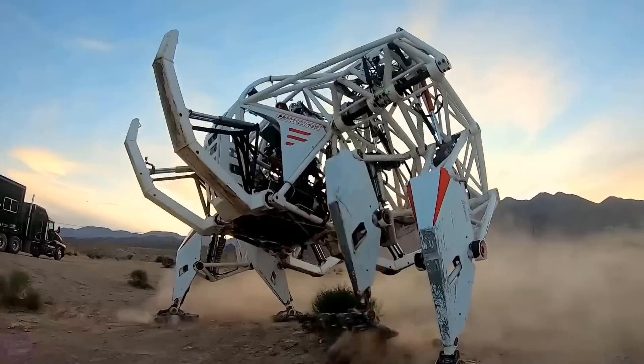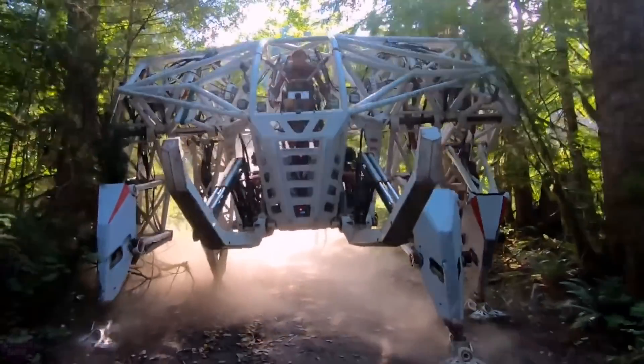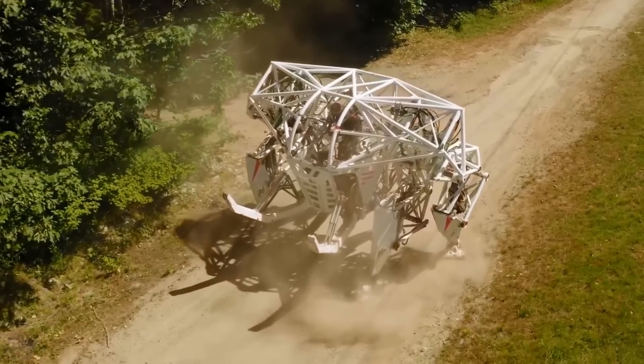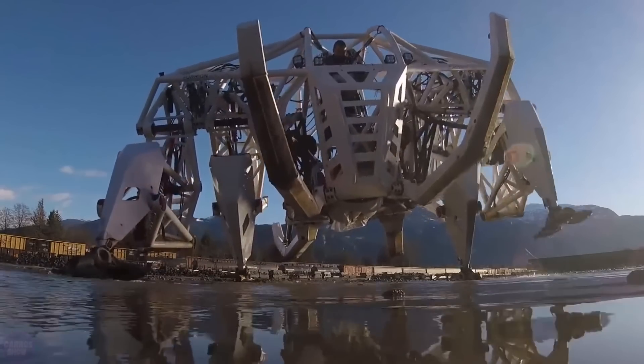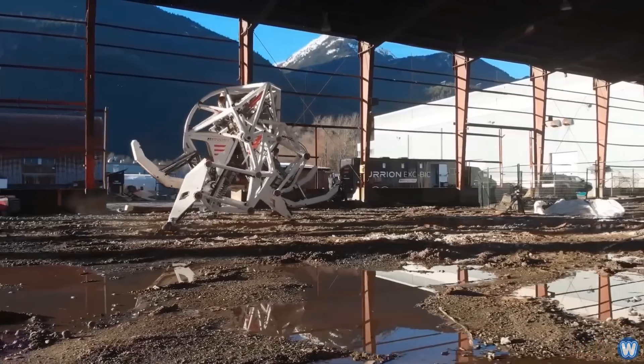The creators are confident that Prosthesis will go anywhere if the pilot doesn't make mistakes. Today, Prosthesis is the flagship invention launching a whole new human experience: mechanized robot racing with live pilots inside. The robot has a maximum speed of 18 miles per hour and a running time ranging from 30 to 120 minutes.